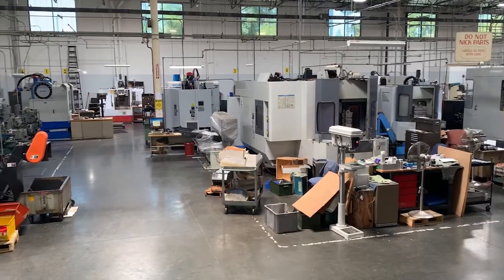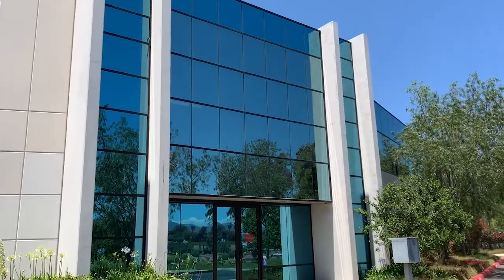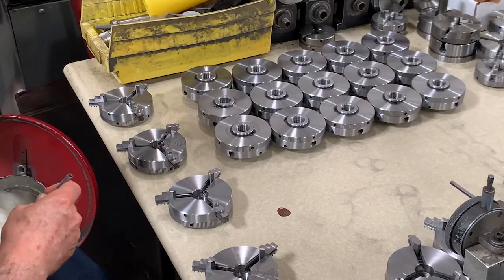Sherline is an American manufacturer of miniature machine tools along with a full line of accessories for these machines. We manufacture everything at our facility here in California. We manufacture tabletop mills, lathes, and rotary tables in several different sizes and configurations. Along with these machines we manufacture all the standard accessories to operate our equipment.